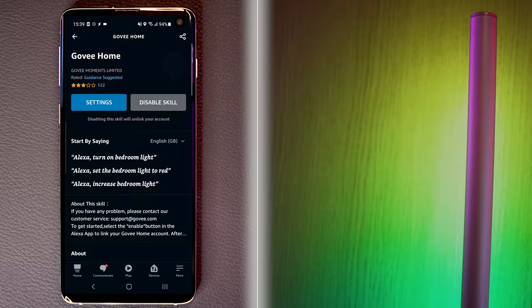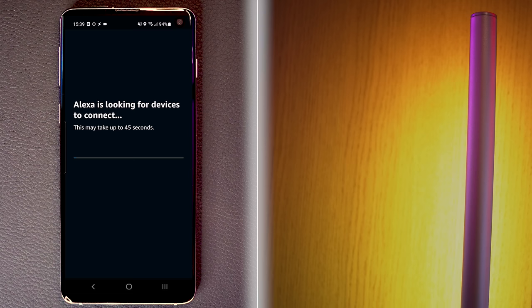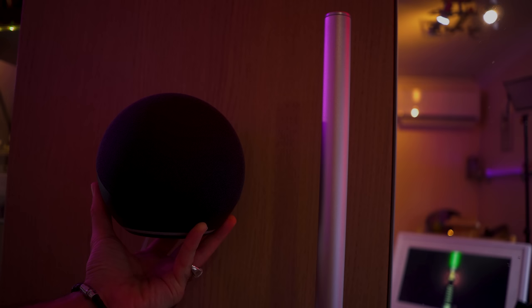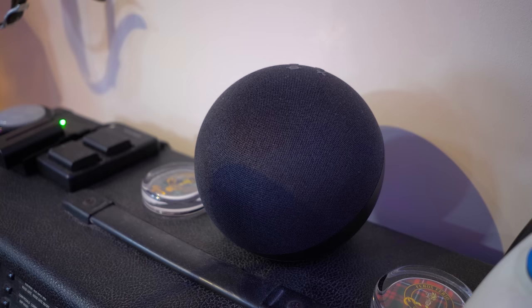Connecting it to Alexa and Google Home is as simple as installing the skill from the Amazon app and then logging in with the same details that you signed up with when you set up the Govee app. You can turn the devices on and off and set the brightness and change colour, and you are supposed to be able to also set scenes like the rainbow effect. I can't personally get that to work - she kind of just sits there giving a typically irritatingly cheerful failure message. Cheerful little idiot.